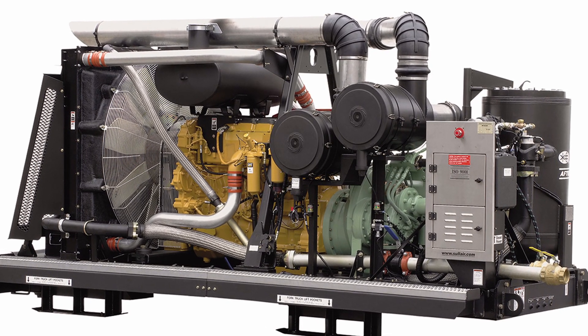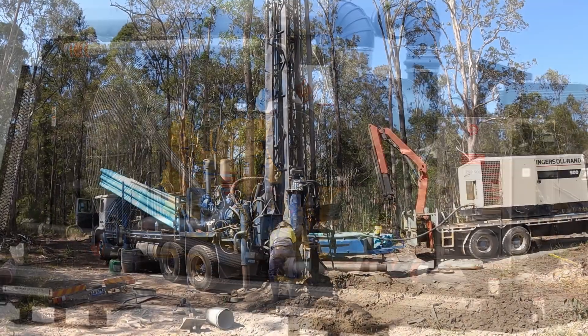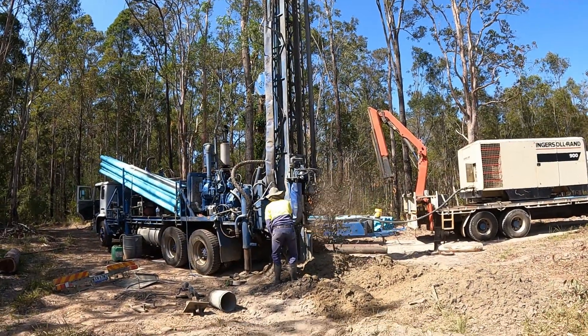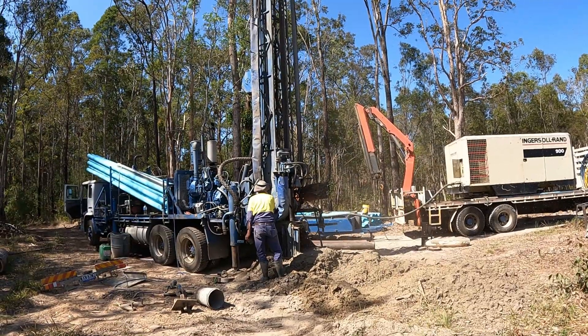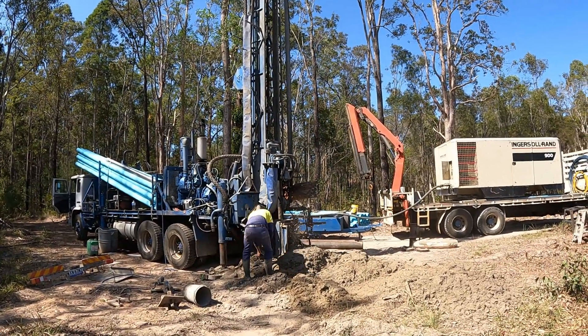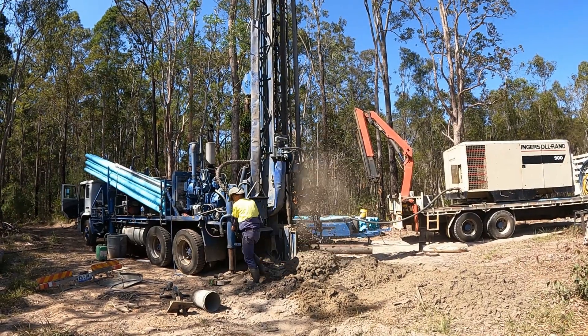It's a giant CAT engine used for the sole purpose of creating enough air pressure to push the material being drilled with the auger all the way to the top of the bore hole. When you're drilling tens or even hundreds of meters deep, it takes a lot of pressure to bring the drilled material all the way up.